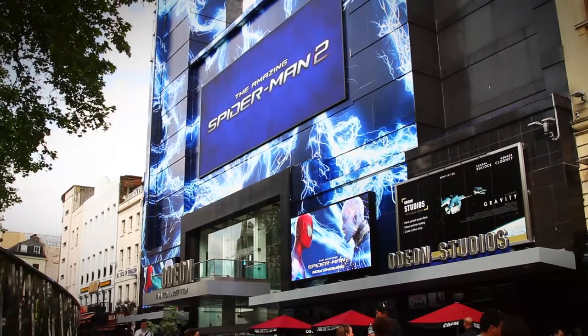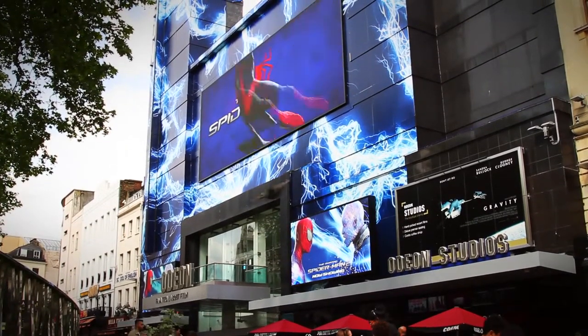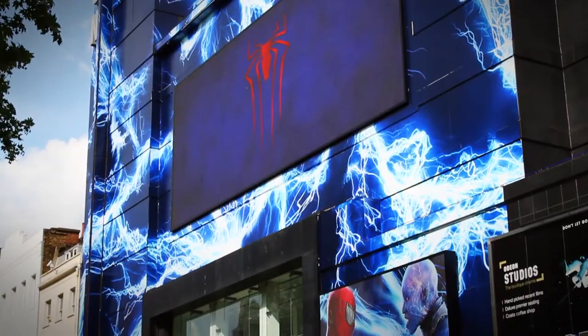We led the project because of our existing relationship, but it was our job to tie all the different companies and partners together and to provide a complete solution for Odean. With our existing relationship we were in the best place to do that, but of course we couldn't have done it without the partners that we used.